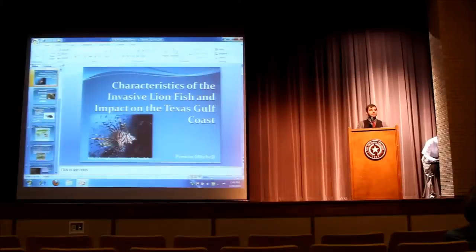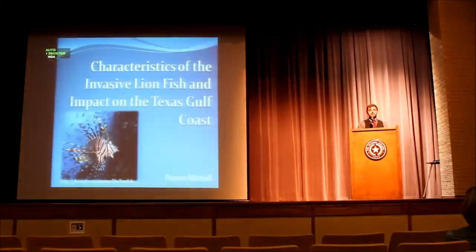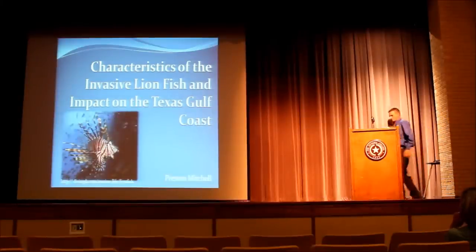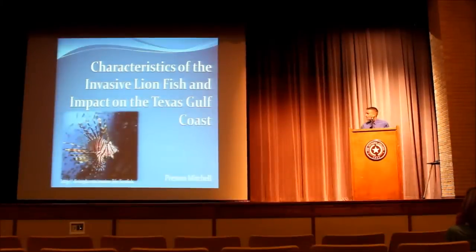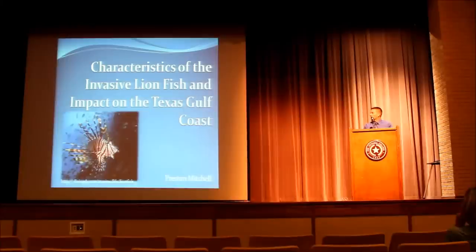We're going to switch gears a little bit and have BC students present different invasive and endangered species, to limelight some local species that are causing problems or are endangered. Our first presenter is Preston Mitchell, and he's going to present a limelight on Pterois volitans, the invasive lionfish.